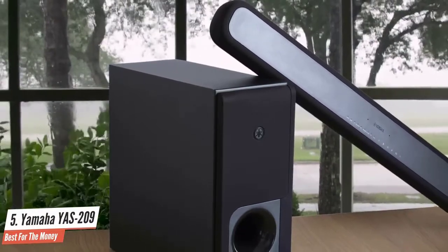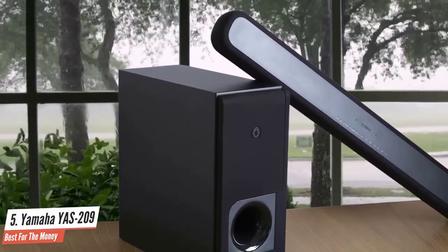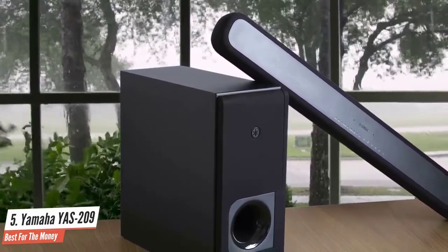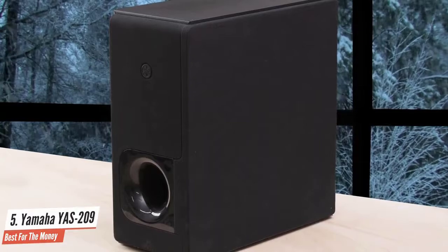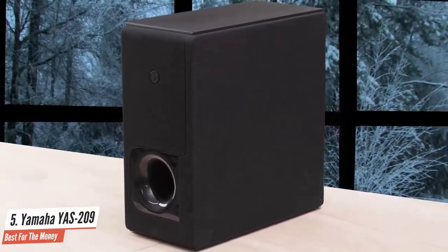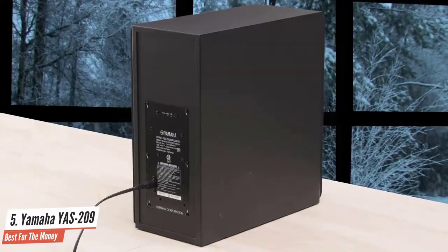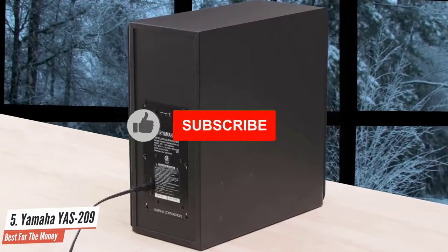The Yamaha YAS-209 is one of our favorite soundbars for five hundred dollars or less for three basic reasons: it sounds great for the money, it's easy to set up and use, and it's absolutely loaded with features. While the YAS-209 doesn't offer Dolby Atmos — for that you'll want to move one slot down — it offers everything you need at a great price.